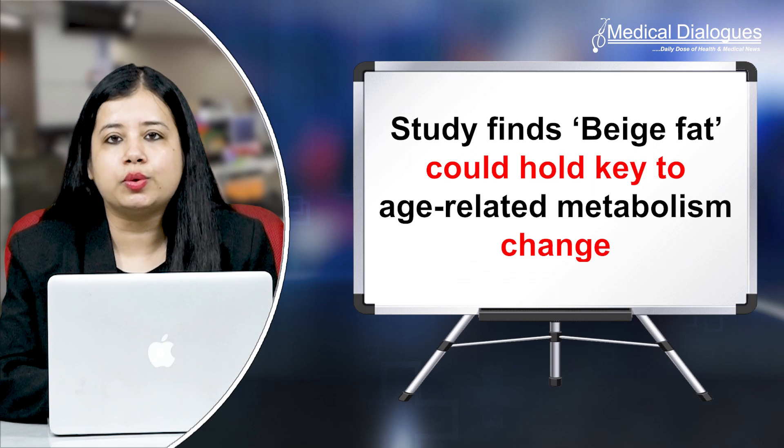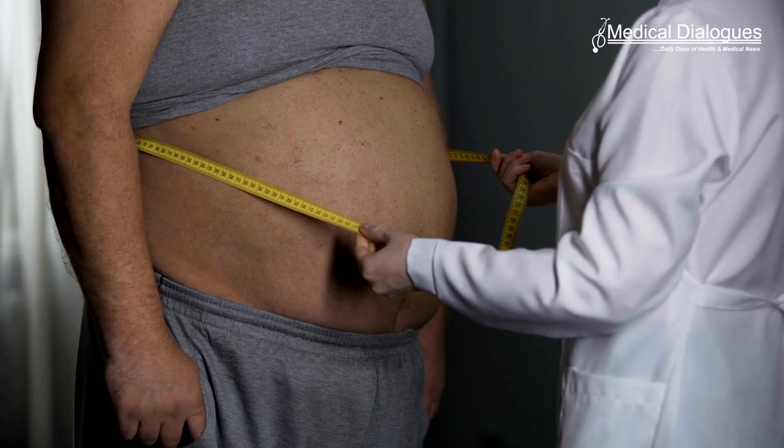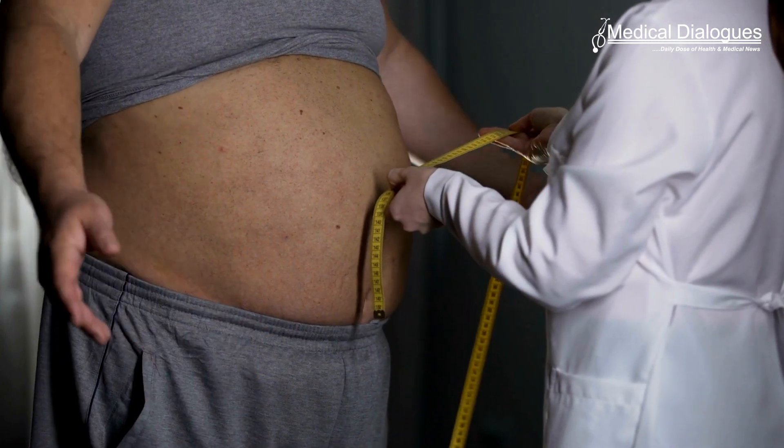Hello and welcome to Medical Dialogues. I'm Mr. Zaman, and today I'm going to talk about a study that finds beige fat could hold the key to age-related metabolism changes. New research suggests a strategy to ward off age-related weight gain, which could prevent obesity and associated health disorders like type 2 diabetes, heart disease, and chronic inflammation. By stimulating the production of a certain type of fat cells, the effects of a slowing metabolism could be reversed.